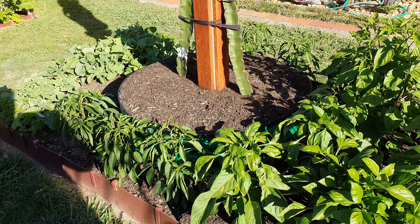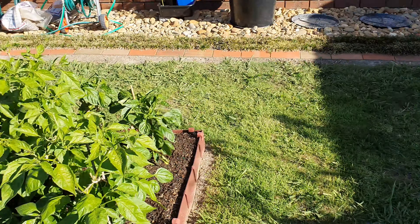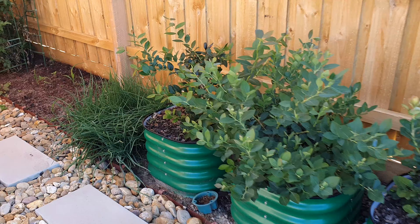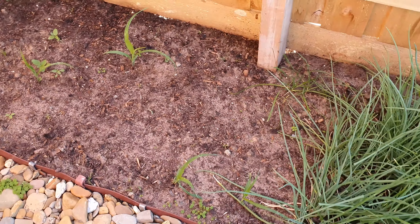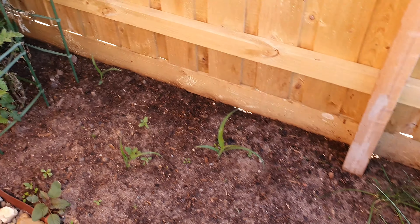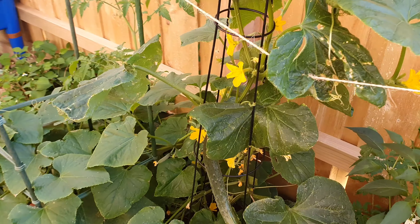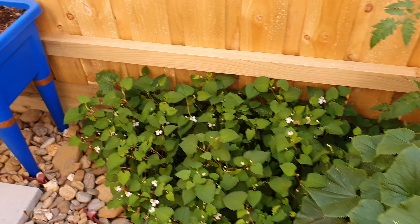That keeps the grass from growing up into the dragon fruit trellis. Down the side I put in some corn to replace some that we've had. There's not a lot of sun down here but everything grows well — cucumbers and various Asian mints.